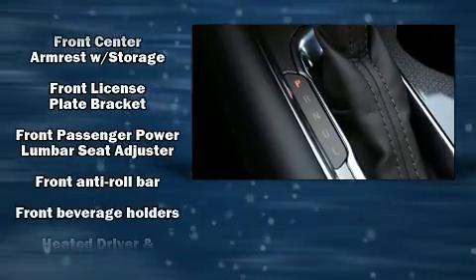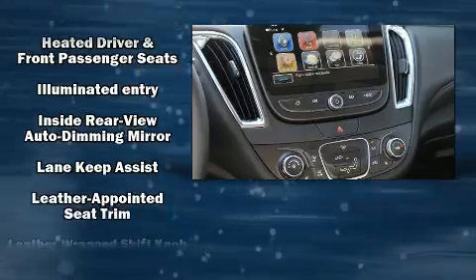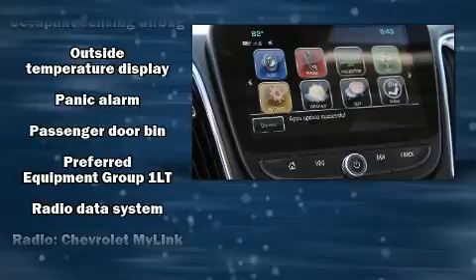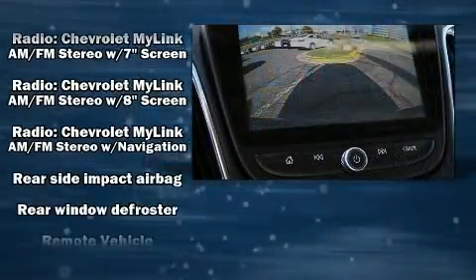Passengers are protected by various safety and security features including head curtain airbags, front and rear side impact airbags, traction control, brake assist, a panic alarm, OnStar, and four-wheel disc brakes with ABS.